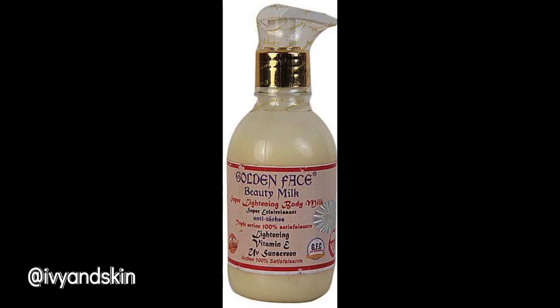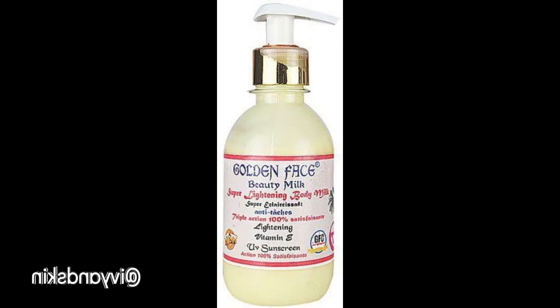It also contains collagen and AHA — alpha hydroxy acid. Those are the active ingredients. It clears dark spots, freckles, hyperpigmentation, sunburns, and protects the skin against sun rays. Does it contain hydroquinone? No, it doesn't contain hydroquinone. But there is some form of steroids in it — I will not lie. This cream, it's not a mild cream; it will give you three to four shades of lightening.